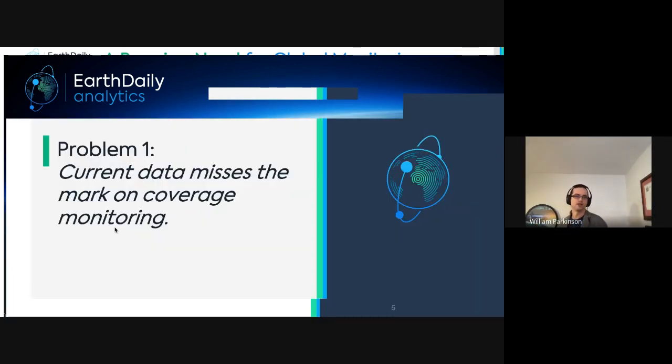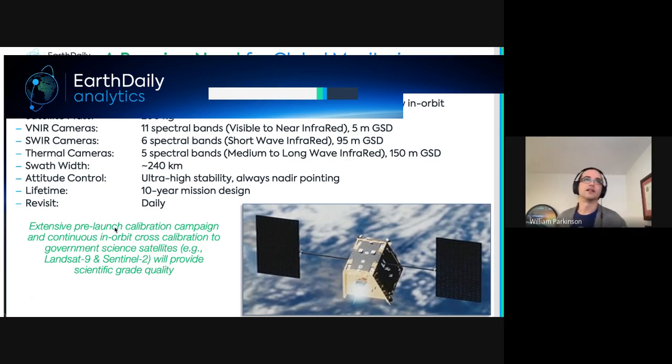The assertion is that current data misses the mark on coverage monitoring. The solution is fundamentally more data — specifically tailored for that purpose. Sentinel-2 and Landsat are great scientific missions but don't provide enough data, with ongoing challenges around imaging at the right time, clouds, and revisit frequency. Two parts of the solution are more imaging acquisitions and taking the right measurements.